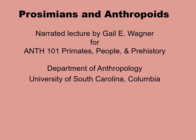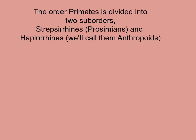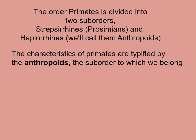In today's lecture, I differentiate prosimians from anthropoids. The order primates is divided into two sub-orders: the strepsirines, what we'll call prosimians, and the haplorines. The characteristics of primates are typified by the anthropoids, the suborder to which we belong.